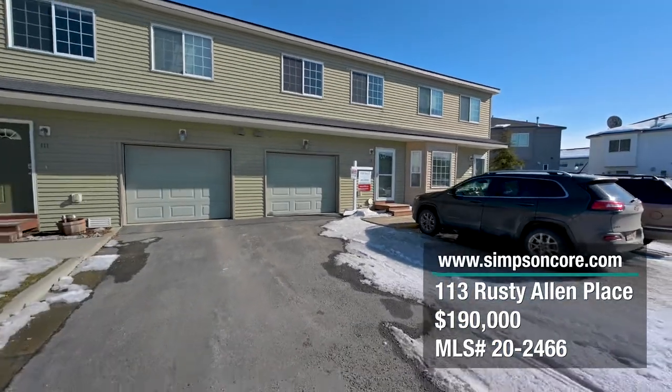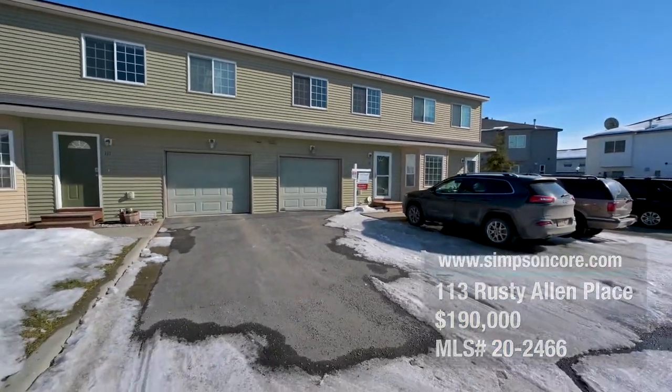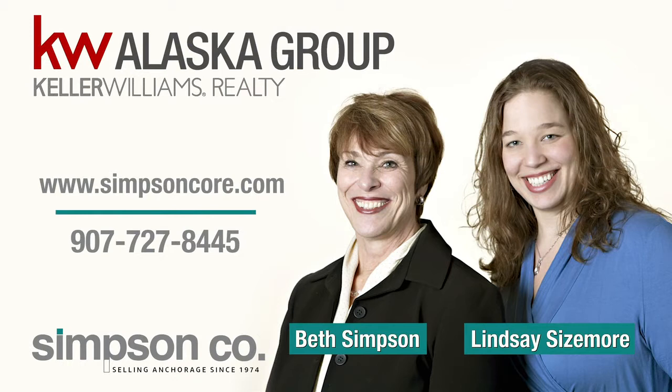Thanks for viewing this home. Please contact Simpson Company for any additional information at 907-727-8445 or by visiting our website at www.SimpsonCore.com.